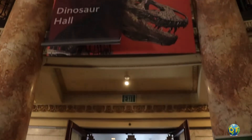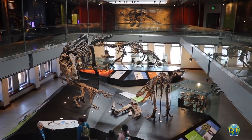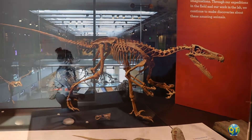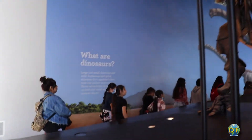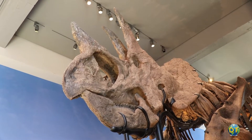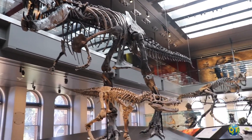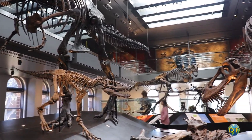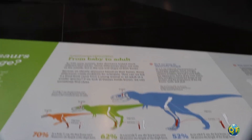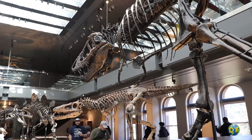The spectacular 14,000 square foot dinosaur hall has 20 complete dinosaur skeletons and 300 fossils on display in full prehistoric wonder. A massive Triceratops confronts visitors at the hall's entrance. The popular T-Rex trio includes three skeletons of a baby, juvenile and sub-adult T-Rex. The hall features multimedia stations with hands-on activities for minds eager to learn more.